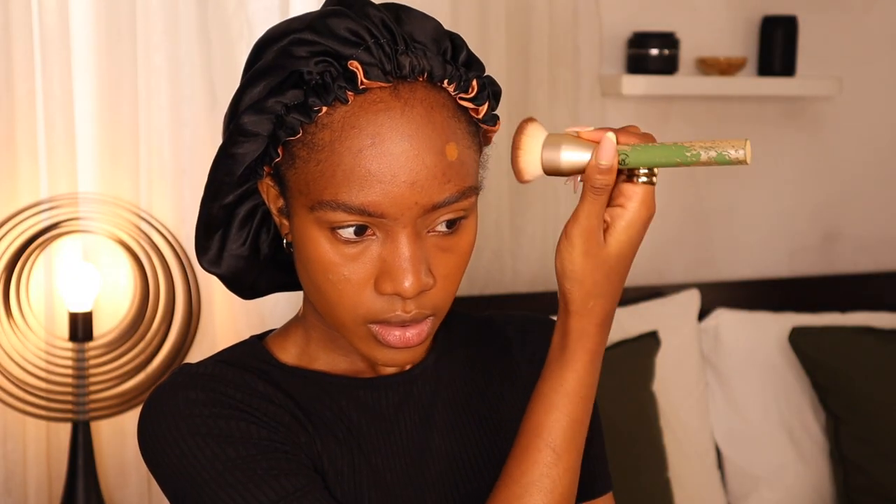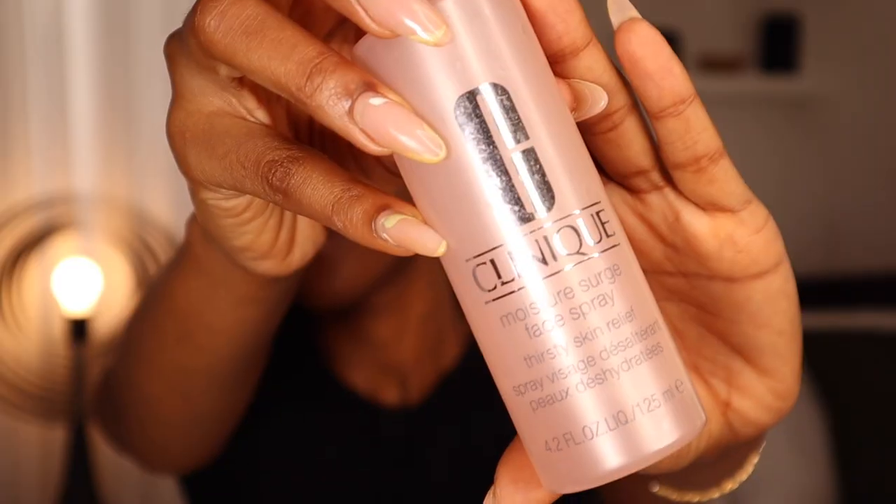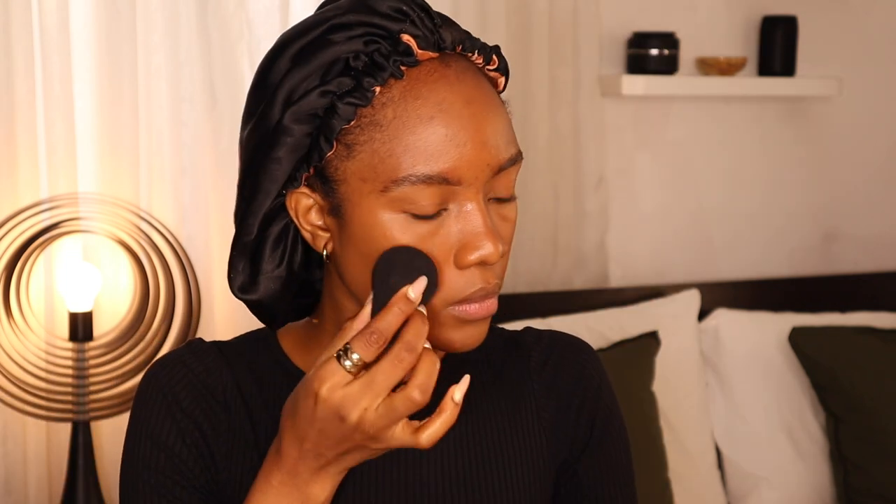You begin to stipple the foundation in. When you want the best coverage, take a flat-top brush and stipple it in. I would usually not wear makeup on my forehead, but because I have things to cover, I put just a little on my forehead. After that I spritz down with my Clinique Moisture Surge hydrating spray to tone everything down, then go in with a beauty blender to blend and remove any excess product.